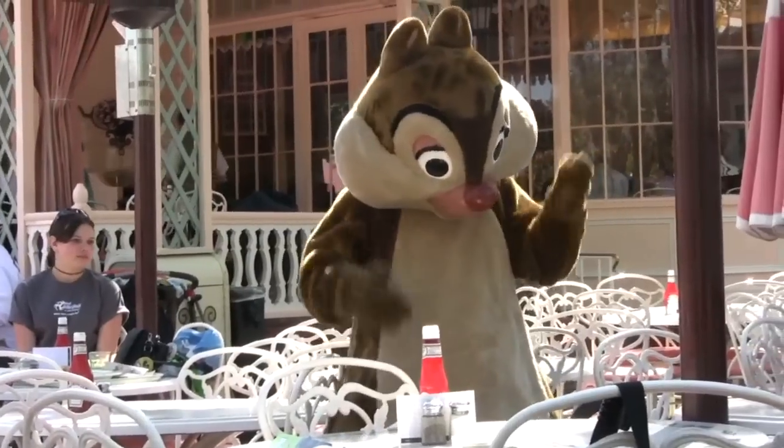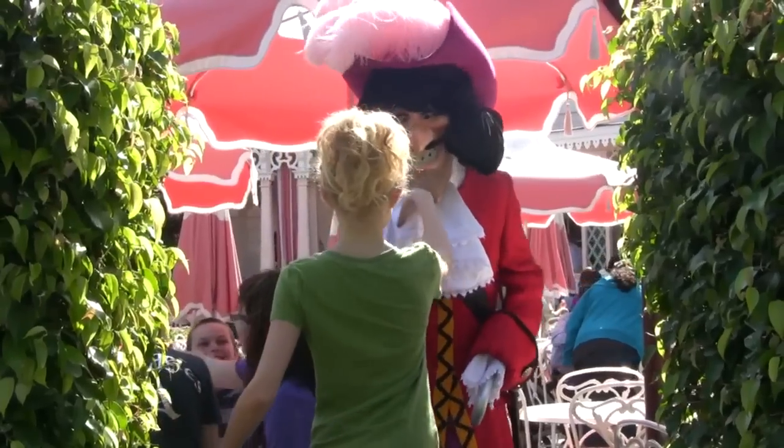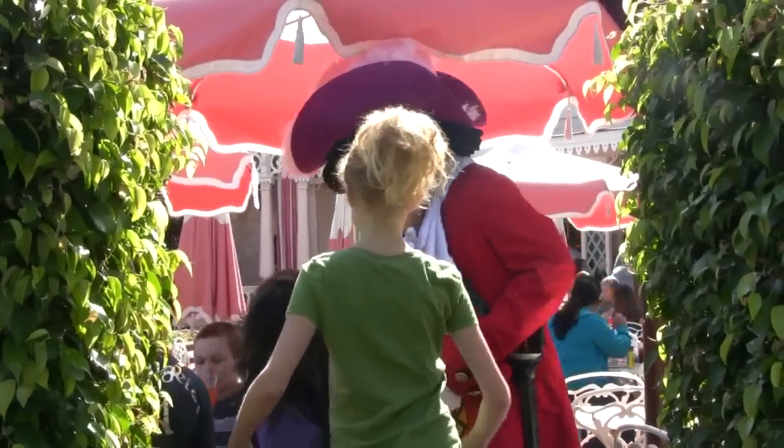Chip and Dale stop by the Plaza Inn on their way to their treehouse at Toontown. At the Plaza Inn you can sit down to a fantastic breakfast.